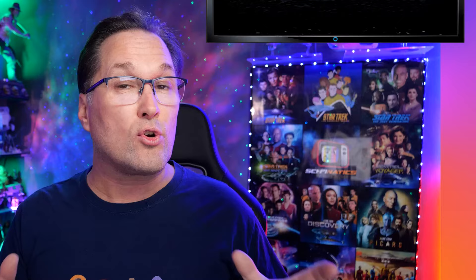Hey guys, I'm Nick and welcome back to SciFanatics. Today we're talking about Season 5 of Discovery. We're not too far away from the premiere of the final season of the show, which is in April.